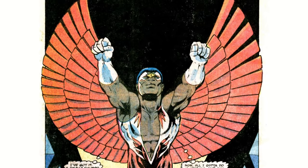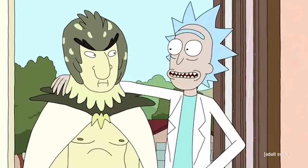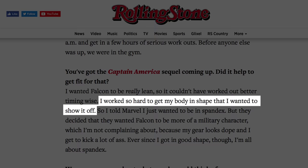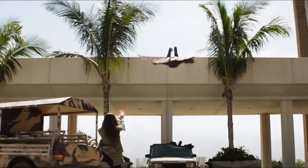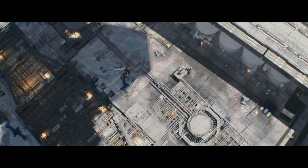Maybe it's supposed to make him more aerodynamic, or just look more like some kind of bird person. But according to actor Anthony Mackie, he's actually been campaigning to bring back the spandex. He told Rolling Stone: "I worked so hard to get my body in shape that I wanted to show it off. But Marvel decided they wanted Falcon to be more of a military character, which I'm not complaining about, because my gear looks dope and I get to kick a lot of ass. Ever since I got in good shape, though, I'm all about spandex." So if you're one of those people that wants to see Falcon in all of his super-tight glory, Mackie's working on it, and he doesn't seem like the type to give up easily.